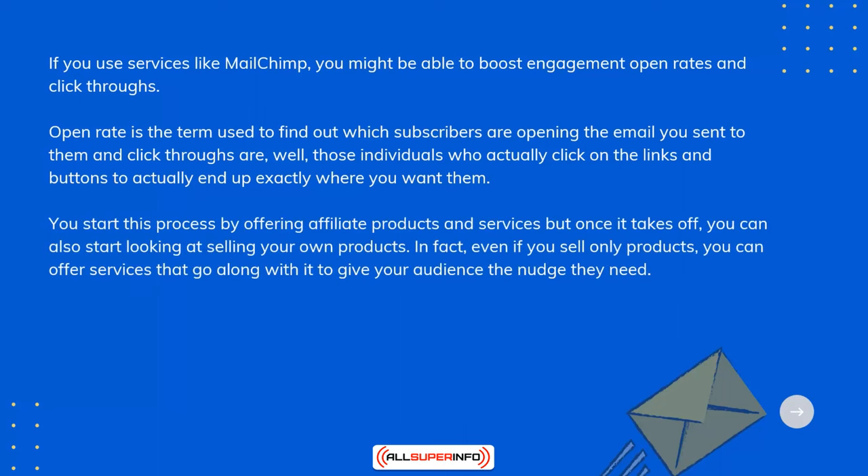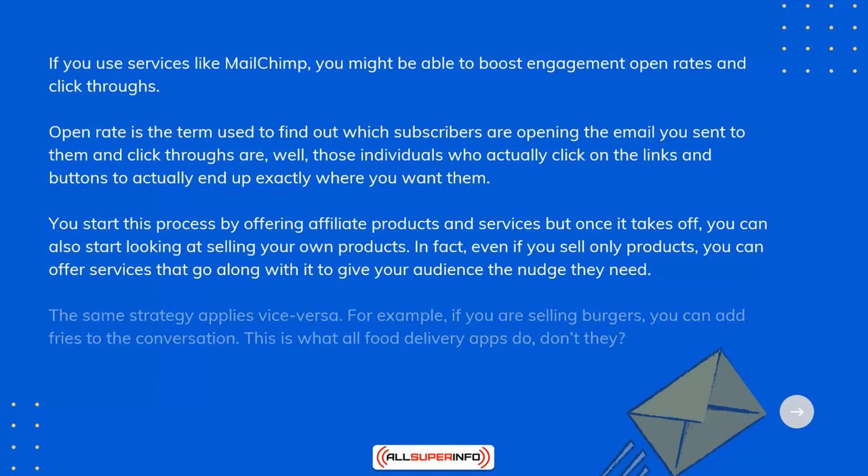You start this process by offering affiliate products and services, but once it takes off you can also start looking at selling your own products. Even if you sell only products, you can offer services that go along with it to give your audience the nudge they need — and vice versa. For example, if you are selling burgers, you can add fries to the conversation. This is what all food delivery apps do.